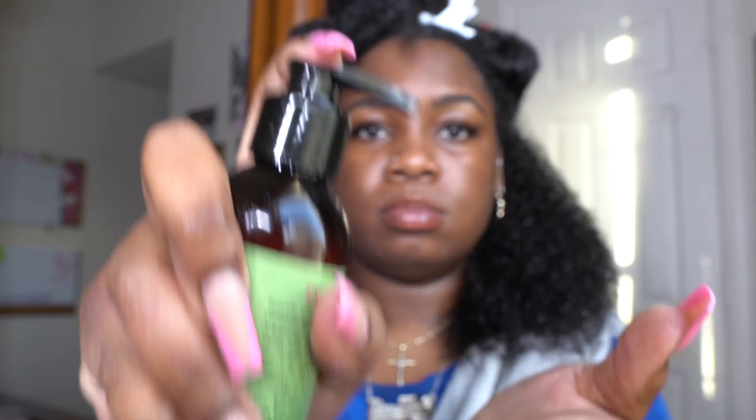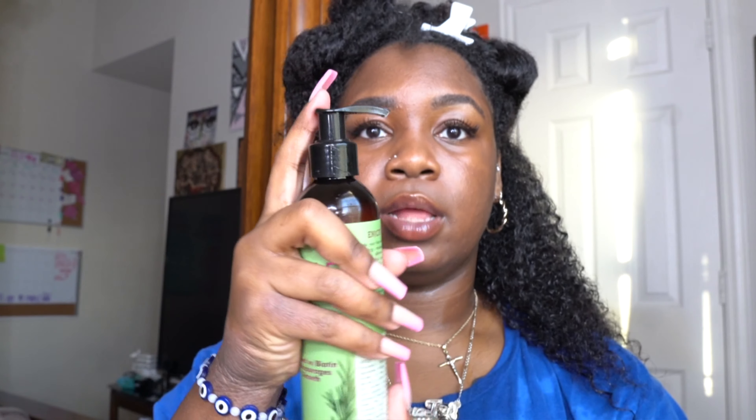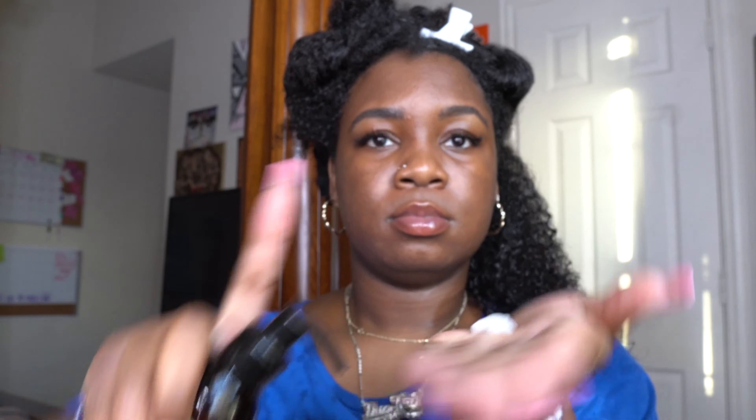Here goes nothing. That can't be right — I'm starting over. That was the first pump because I just opened this bottle, so that doesn't count. It can't be that small. Alright, let's try that again. That's one pump, y'all. One pump. What am I going to do with this? I'm going to go ahead and try to style my hair with a brush like she said I should.